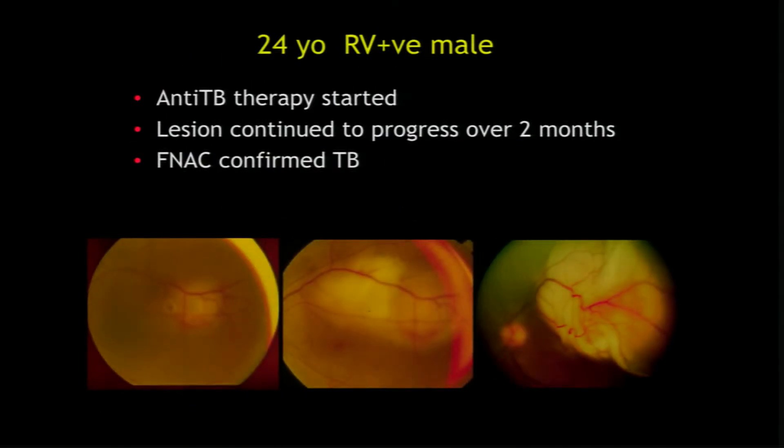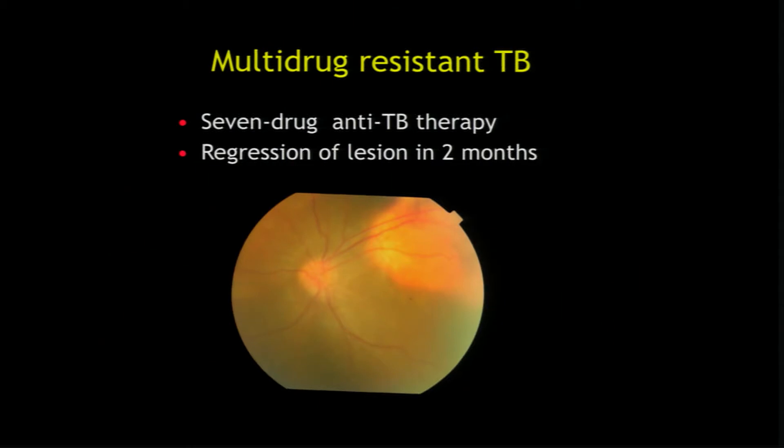This is again a TB lesion, but not responding to four-drug ATT — because this was multi-drug resistant TB. So if you have a lesion you are strongly suspecting as TB but not responding, it could be MDR-TB. We started a seven-drug TB treatment regimen and he responded.